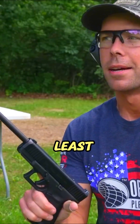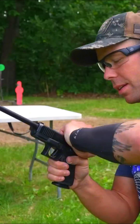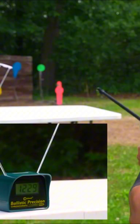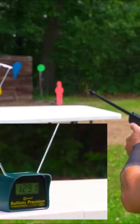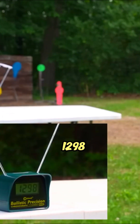And last but not least, my new carry gun. This is a Glock 19 with a 16-inch barrel. Wouldn't be surprised if it doesn't. Readings: 1229 — big difference — 1291, and 1298.